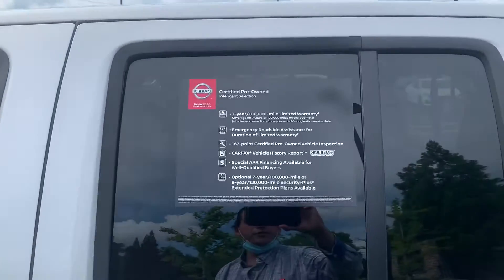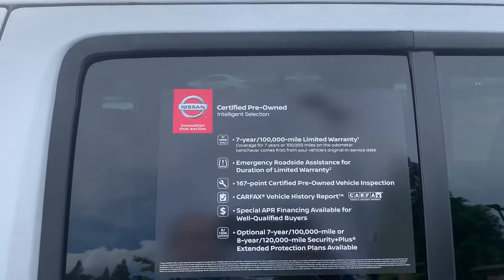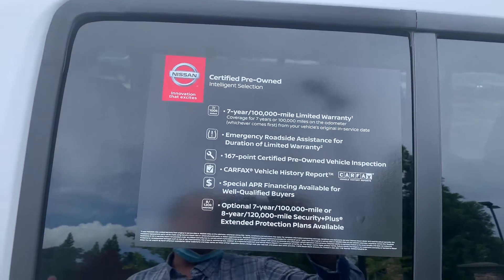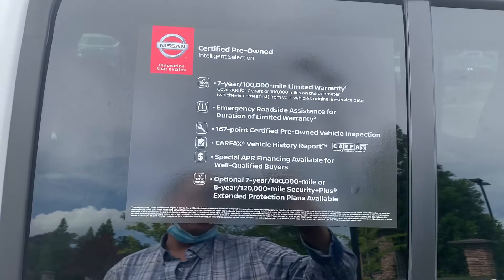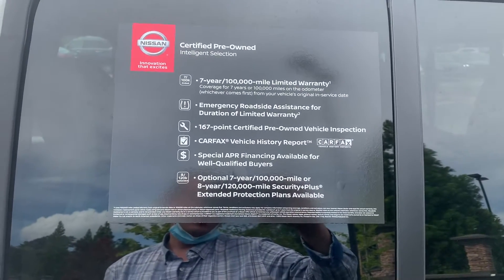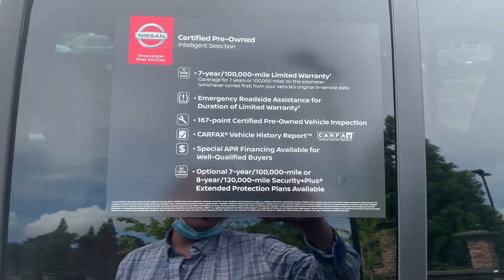Here's a breakdown of the other things that your seven-year 100,000 mile warranty covers. You also get roadside assistance for the duration. Because it is certified, it passed a 167-point certification and inspection. And we also have a clean Carfax on this vehicle.